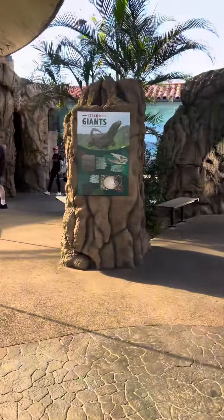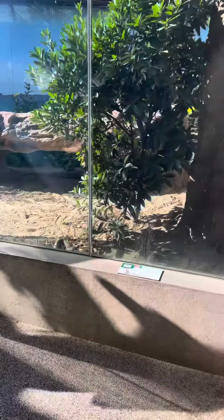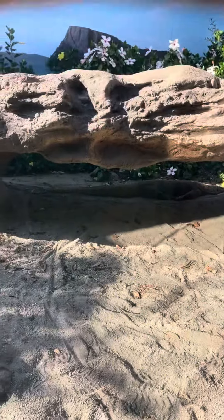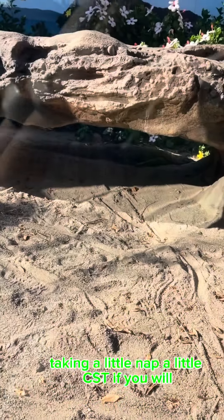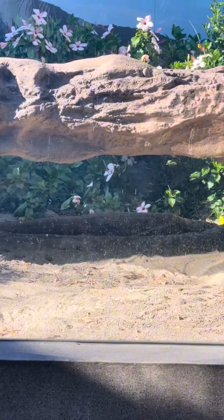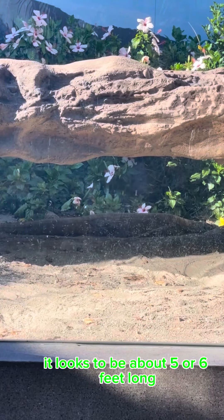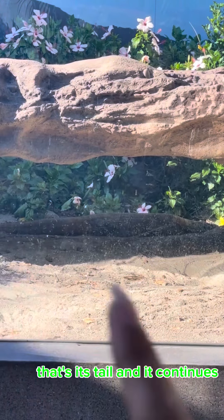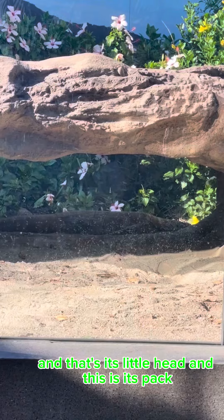It's Komodo time. And there you can see the Komodo dragon, just chillin, taking a little nap — a little siesta if you will. The Komodo dragon looks to be about five or six feet long. It's currently sleeping. That's its tail and it continues, and that's its little head. And this is its pack.